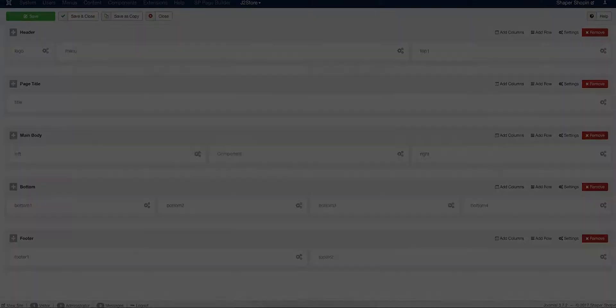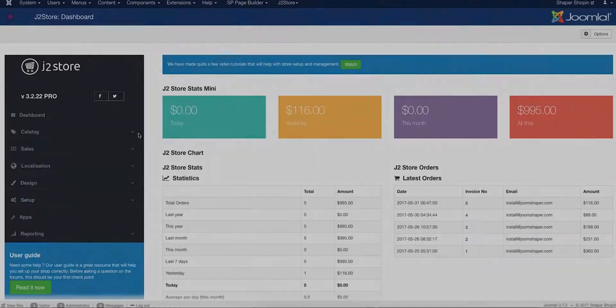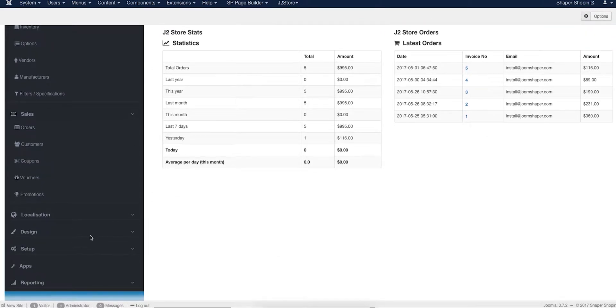In Shopping, we have utilized J2Store, the popular e-commerce solution for Joomla. The component comes with a huge collection of e-commerce features that will help you to create a secure, scalable, and highly profitable e-commerce site.